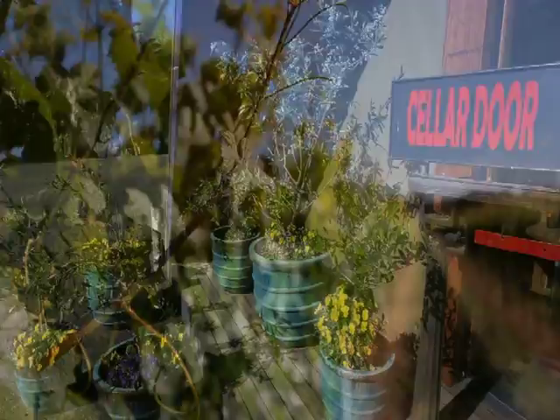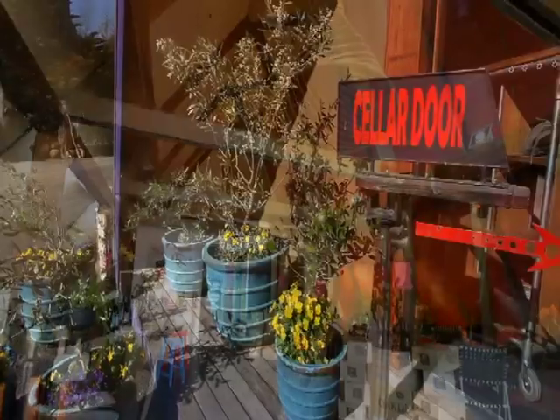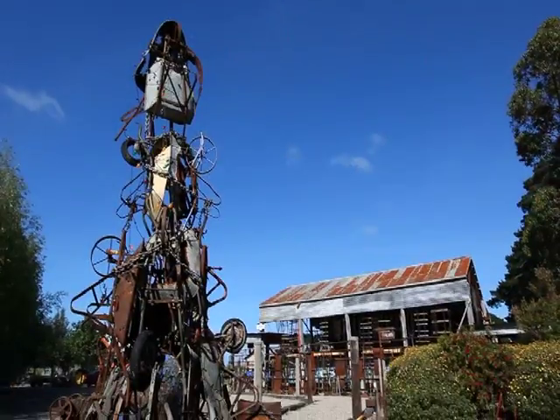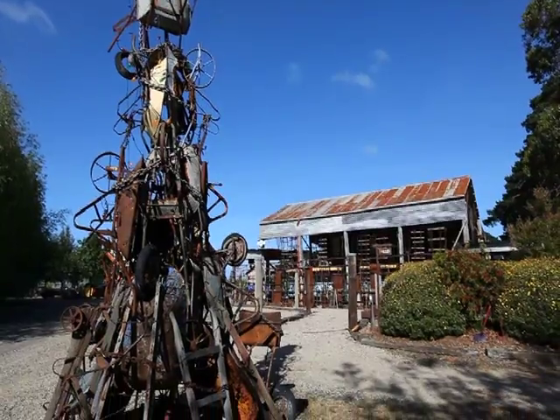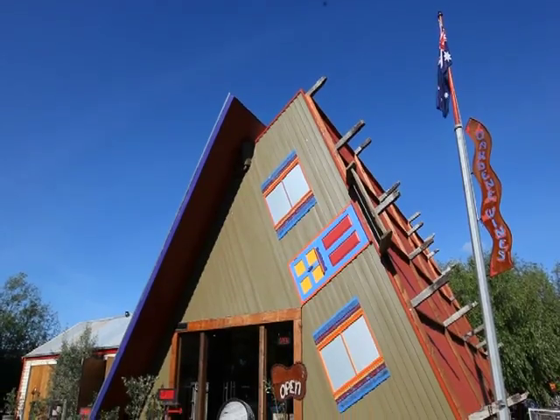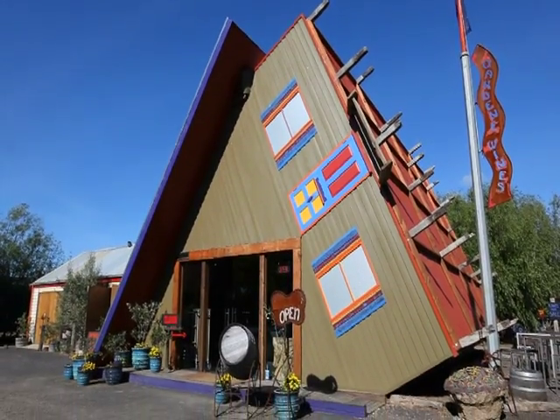Situated in Victoria's coastal township of Ocean Grove, it will take you about 70 minutes on the road to reach Oakdean from Melbourne CBD. Continuing the 'expect the unexpected' theme prevalent throughout the entire property, the cellar door itself is designed in the fashion of an upside-down house.